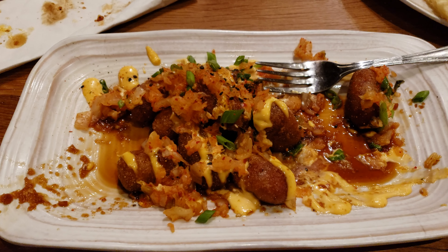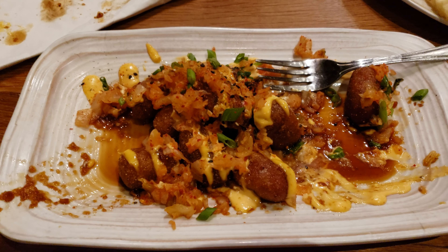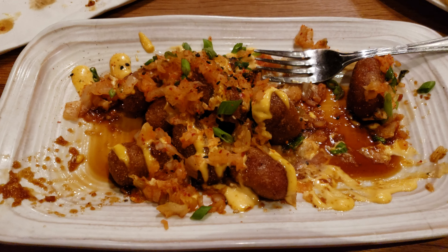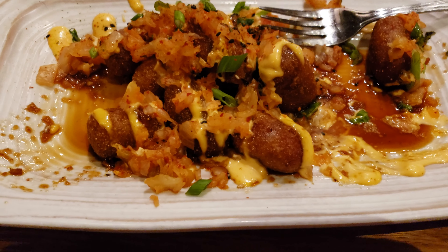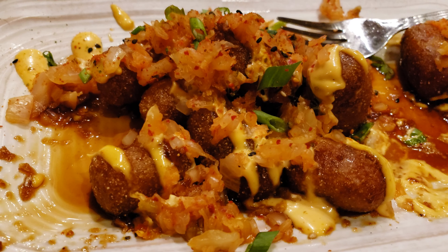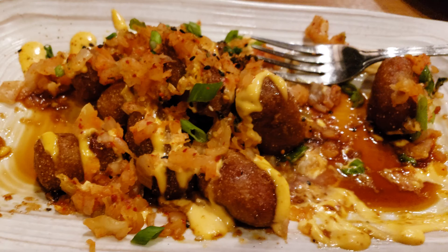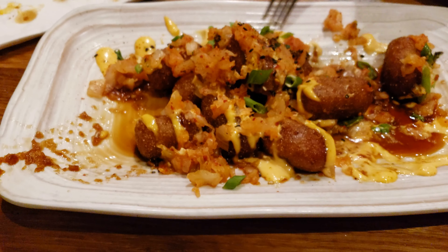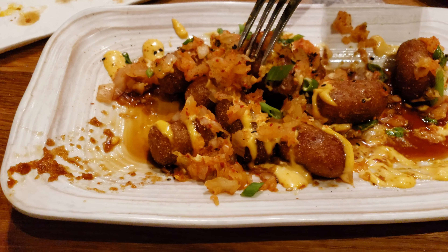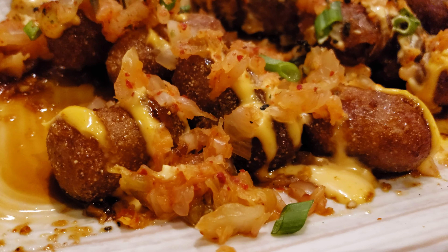I am in the middle of eating the hot dog of the month over here at GCH Craftsman Grill and it is amazing. Look at this — it's not even a hot dog. It's a bunch of little mini corndogs with what looks like kimchi slaw and a sriracha aioli. I'll get an official item description in a moment, but look at this. This is amazing.